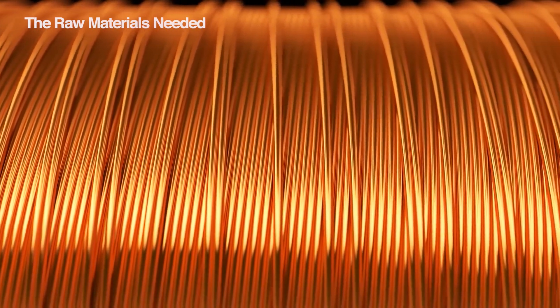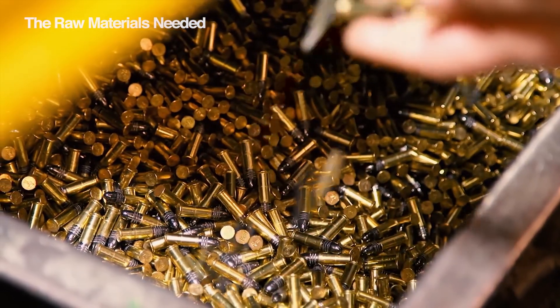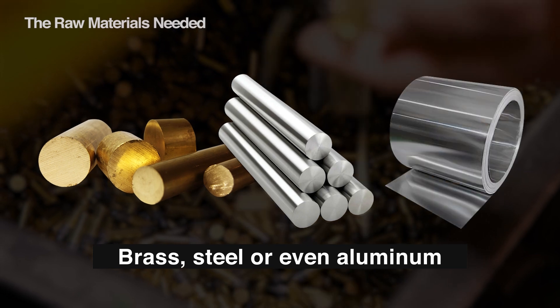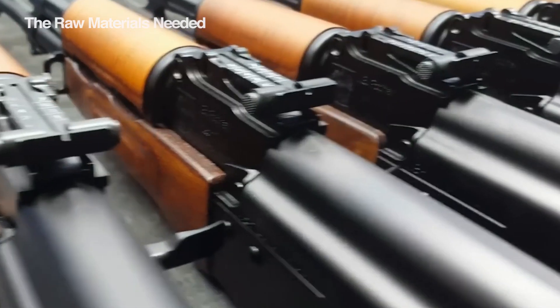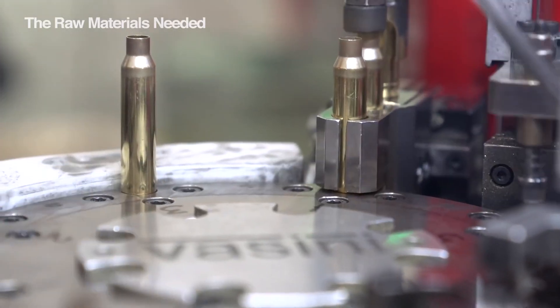The body of the cartridge is called the case. These are typically made from strong and durable materials like brass, steel, or even aluminum. For shotgun shells, a lighter material is used — mostly a plastic case attached to a metal base.